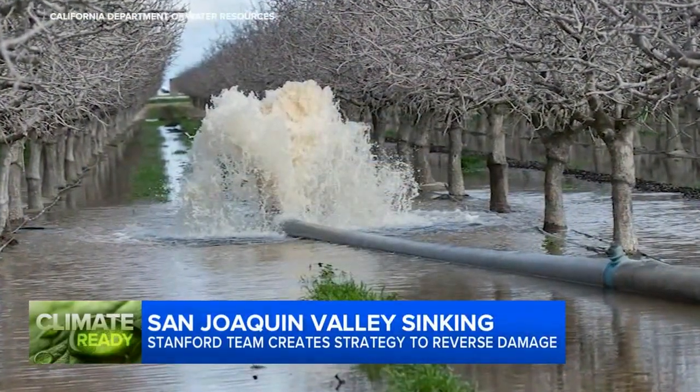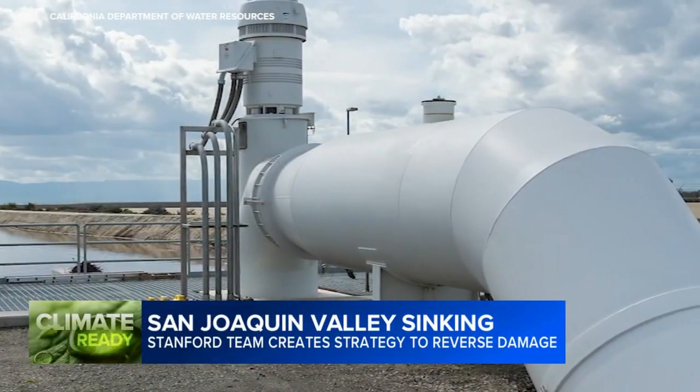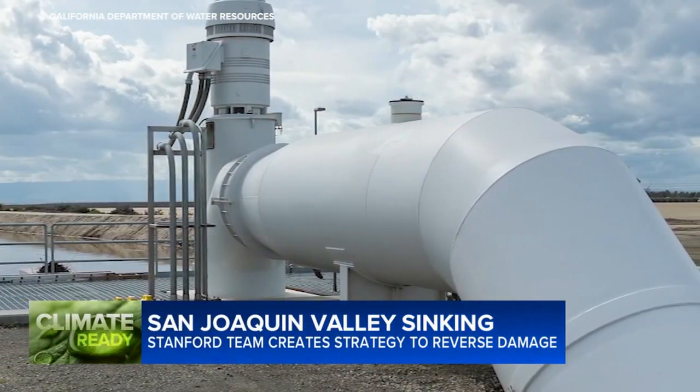The goal? To identify super-porous basins and farmland that could be flooded or pumped with diverted water to recharge the sinking aquifers.